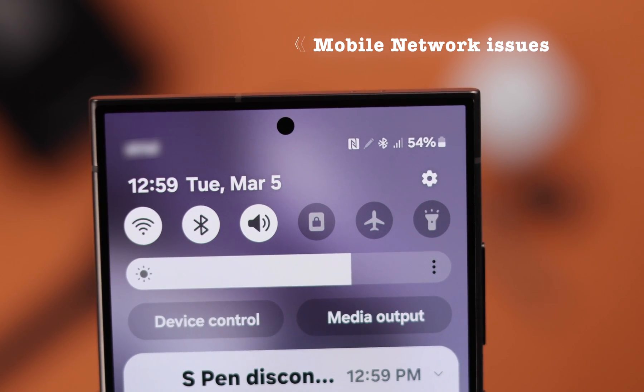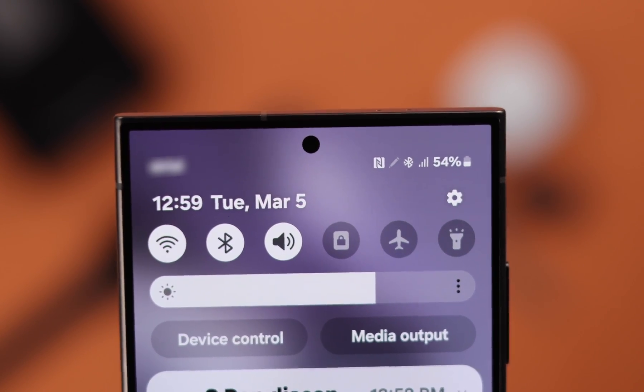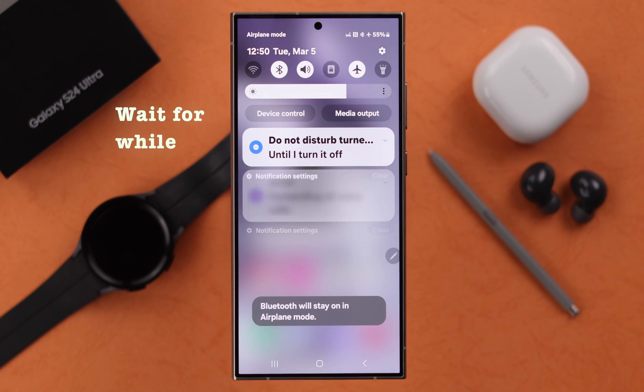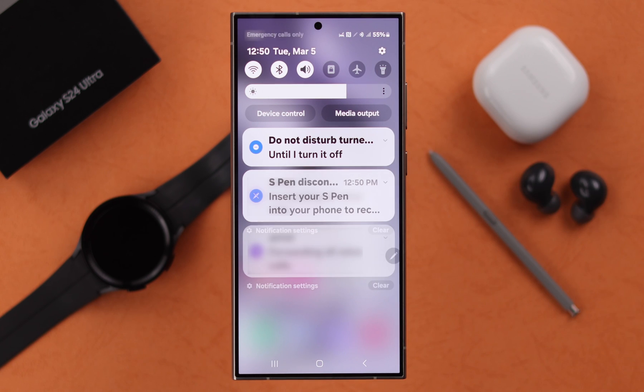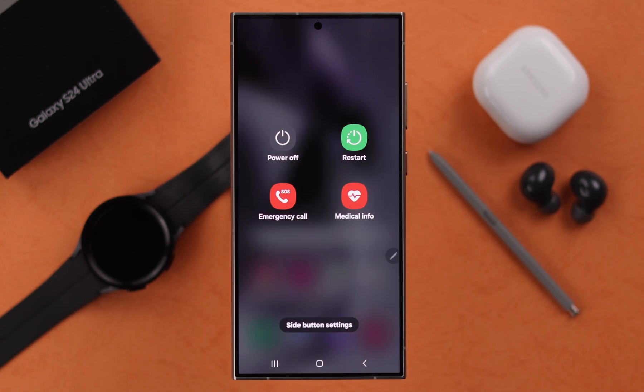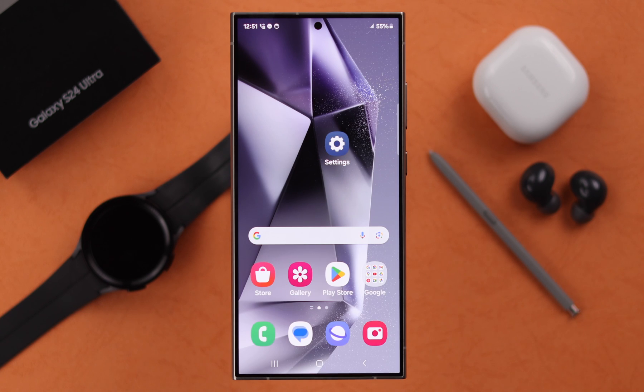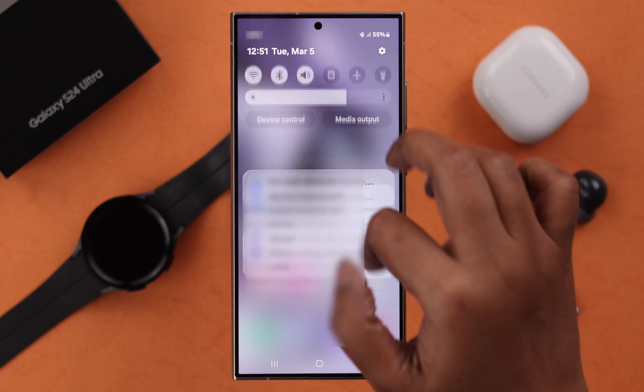This might sometimes happen due to frequent mobile network issues. In that case, go ahead and turn on airplane mode, wait for a while, and then turn it off just to refresh the network. Or you can restart your phone once in a while when this problem appears.